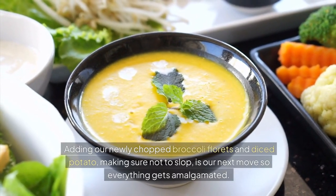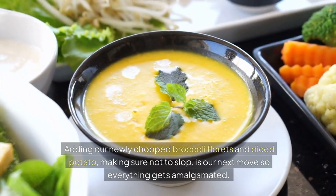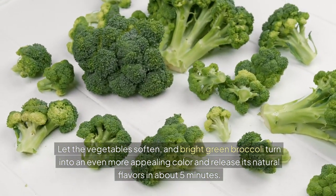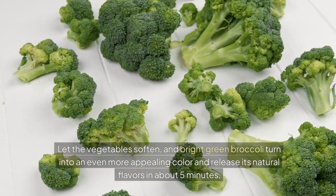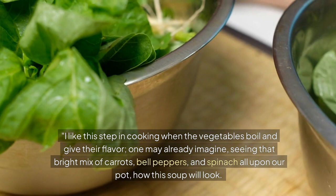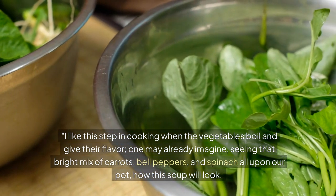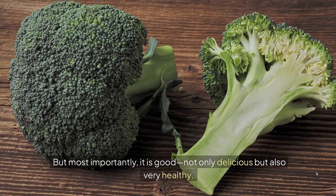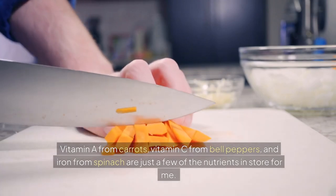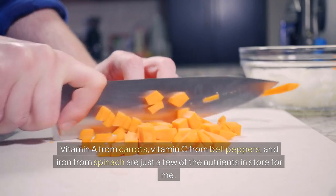Add the newly chopped broccoli florets and diced potato, making sure everything gets mixed together. Let the vegetables soften and the bright green broccoli release its natural flavors, about five minutes. I love this step when the vegetables cook and give their flavor. Not only is it delicious, but also very healthy — the broccoli provides vitamins and fiber, and you can also add other vegetables like carrots, bell peppers, and spinach for added vitamin A, vitamin C, and iron.